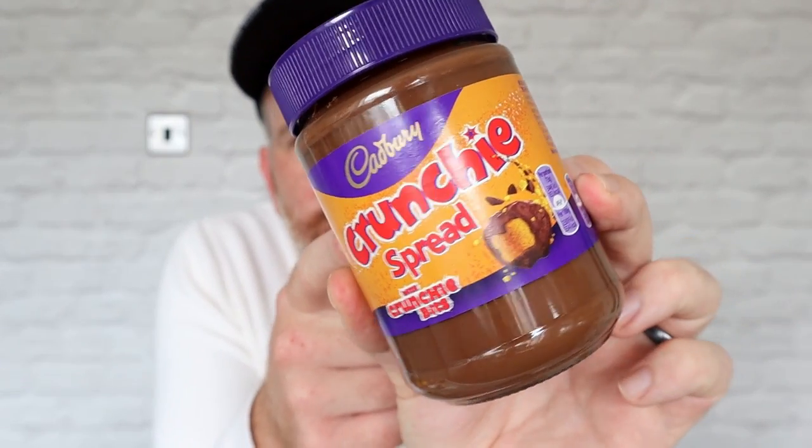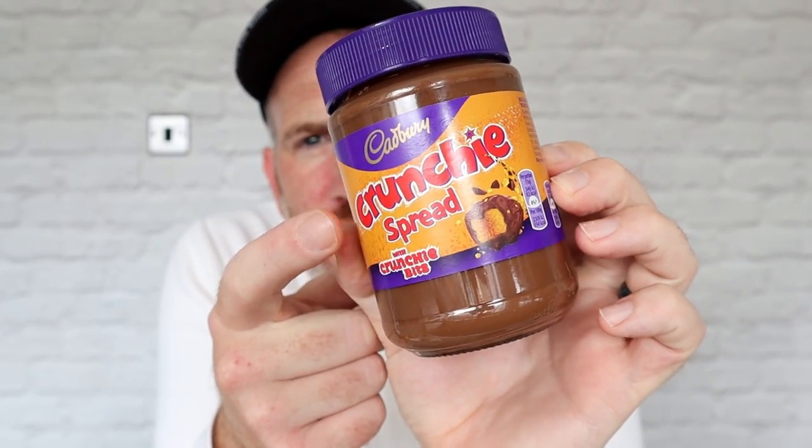On today's video taste test review we've got Cadbury's Crunchy Spread with crunchy pieces. There are loads of different chocolate spreads around at the moment — you might have seen my reviews of the Mars one, the Milky Way one, and the Twix one. Let's open this up and have a look inside. This was two pounds in Aldi.